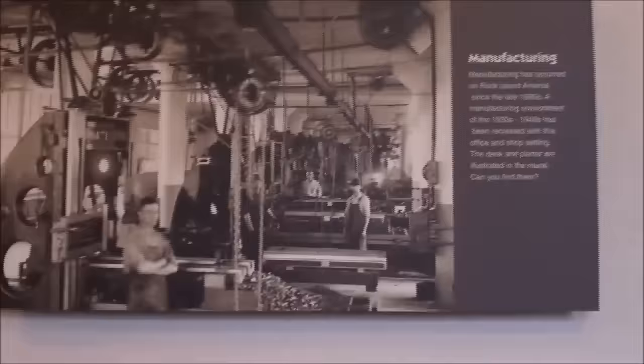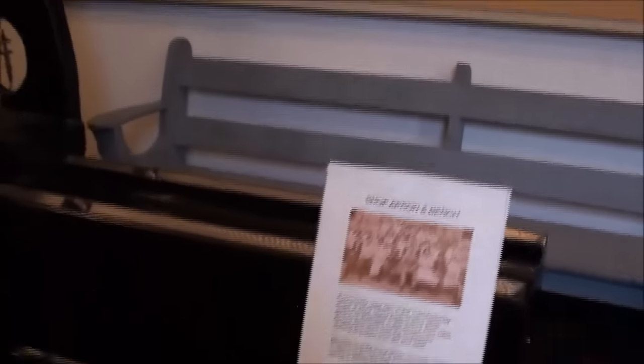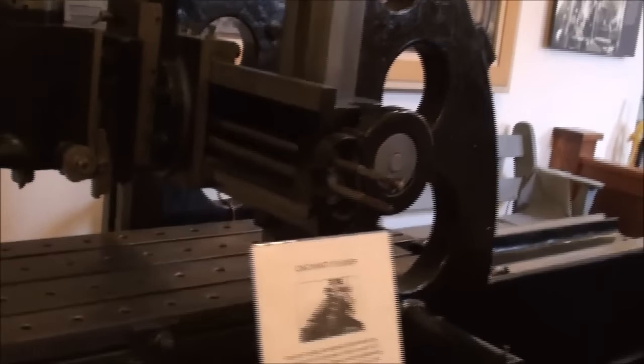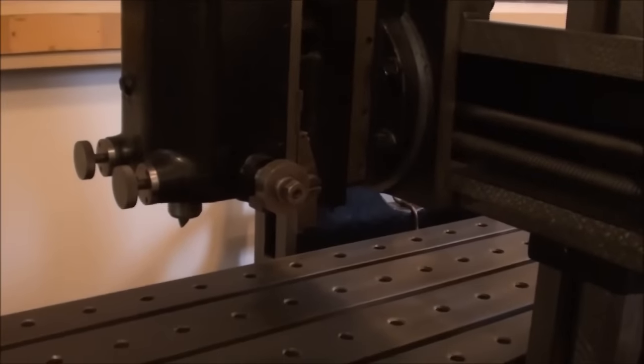There are some excellent displays here. This is a metalworking display and I love this big mural on the wall. In front of it here is a large planer — it must be at least 12 feet long. Cincinnati-made. There's a cutting tool on display as well.